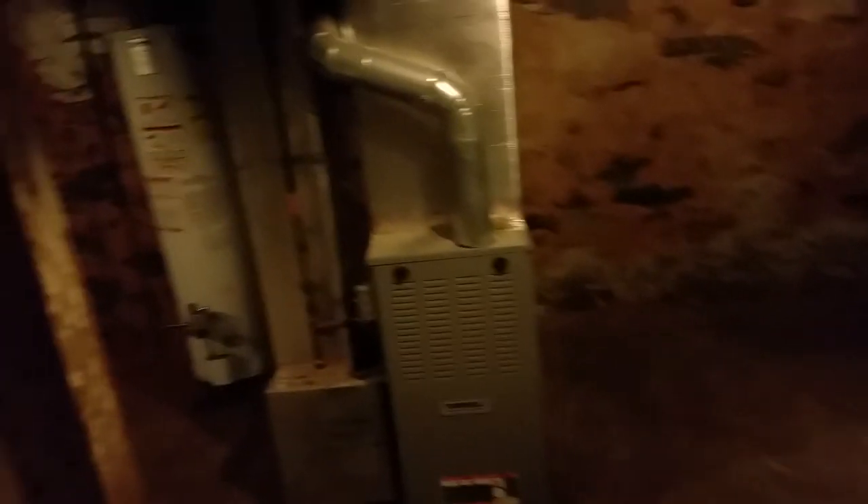Let me show you the basement — nothing really fancy but you can take a look at the space. Always hold onto the rail in case some of these steps are loose. The furnace looks good, the water heater looks good. There's a little moisture down here, nothing bad, but it does smell a little damp. The washer and dryer come with the home. Let's go back upstairs.